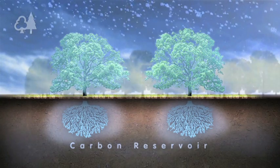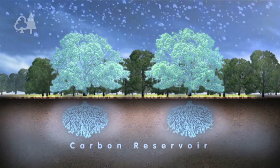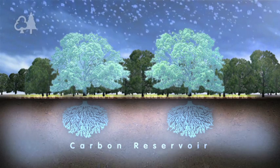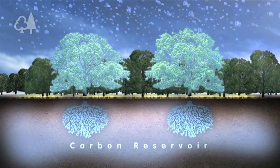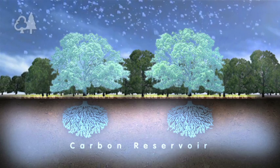In young forests, carbon is soaked up or sequestered quickly. In mature forests, sequestration eventually equals decomposition and the carbon balance reaches a steady state. At this point the forest does not absorb any more carbon, but it has become a vast carbon reservoir.